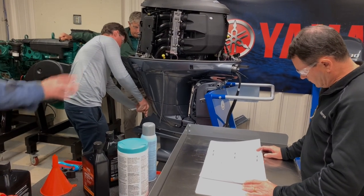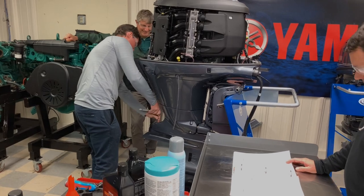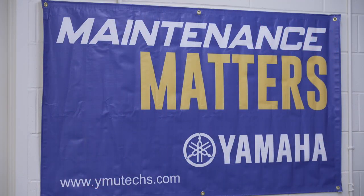It will break it down and you'll learn how to do the service from the 20-hour to 1,000-hour service, which is your main parts that you do.